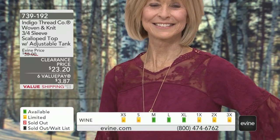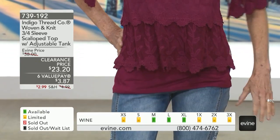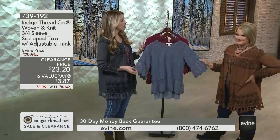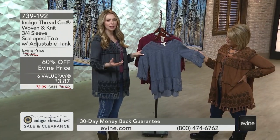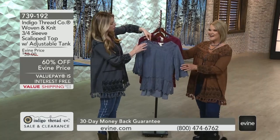739-192 for $23.20. Isn't this just so darling? I love how refined this is while still having that free-spirited energy. When you put it on, it just looks so effortless with your favorite pair of jeans, and the details are outrageous for this price.